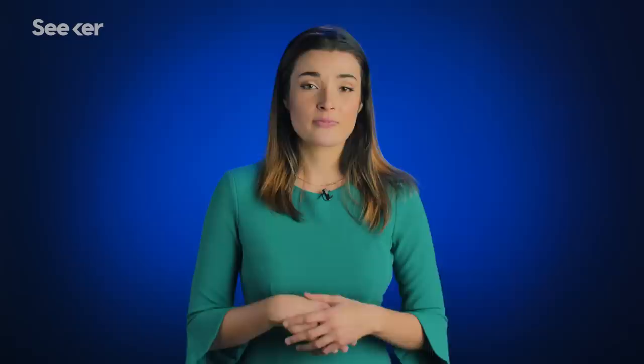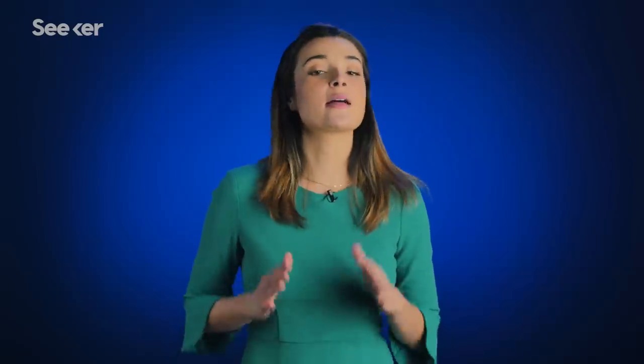Strangely enough, we know only maybe 10% of the biodiversity that we have on our planet. That means there's something like 90% of life on Earth left to discover. So let's start at the beginning.